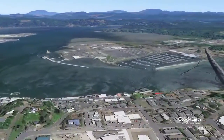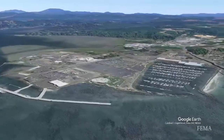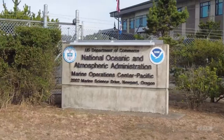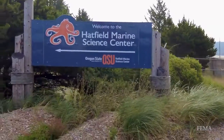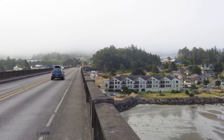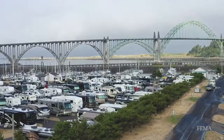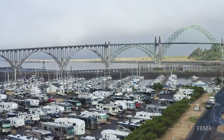Newport's low-lying South Beach community, however, is different. This area is home to the Oregon Coast Aquarium, NOAA Marine Operations Center, Hatfield Marine Science Center, and many other residences and businesses. This neighborhood can have a high population in the summer months, making tsunami evacuation a difficult, lengthy, and dangerous process.